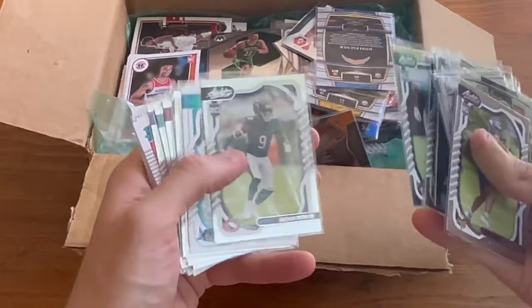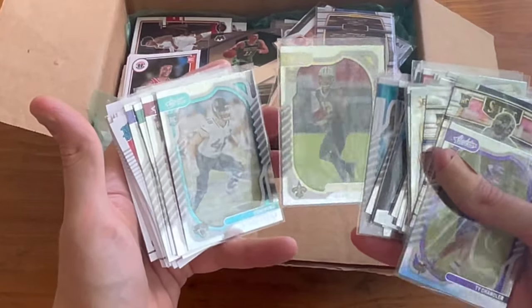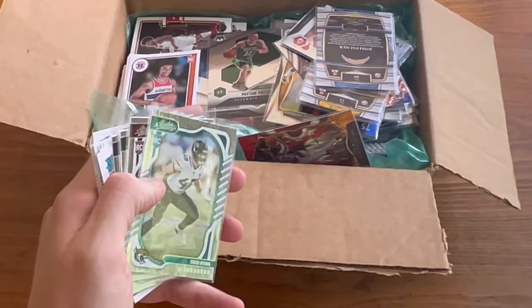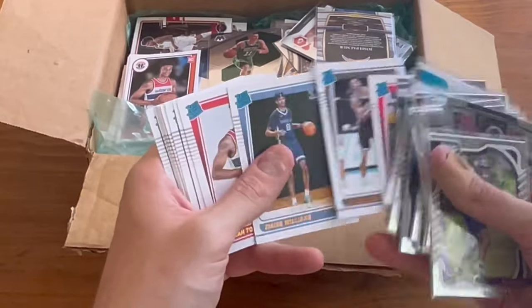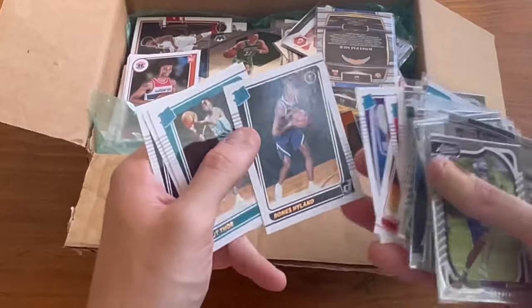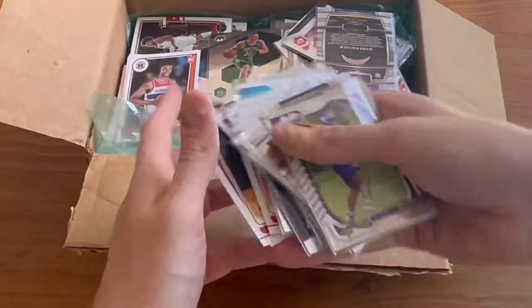There's a Travon Walker rookie — nice card. Alave rookie — nice card, go ahead and do that as the next Easter egg in today's video. Good luck. Aidan Hutchinson, nice rookie card. Nice Bones Hyland rated rookie. Alperin rated rookie, nice.